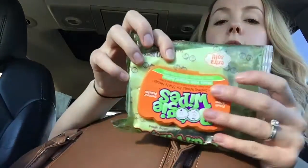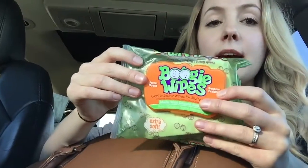And then I have these boogie wipes. I never used them until this last illness that went around in our house, and they were really awesome. A thermometer. And that's it.